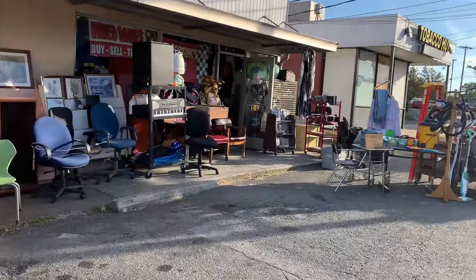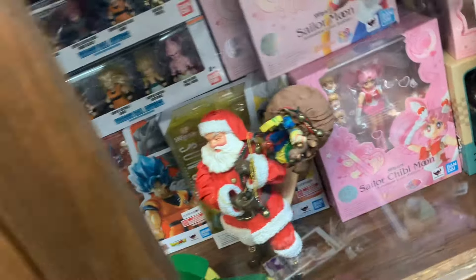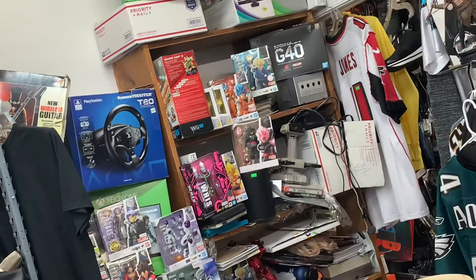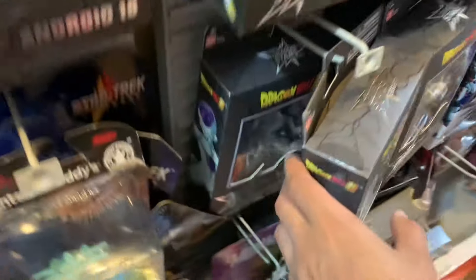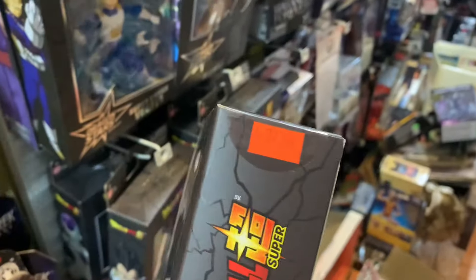We pulled up to the comic book store. They definitely have a decent amount of stuff here, but the only problem is the prices are outrageous — everything is overpriced. The only thing I don't think is overpriced is an exclusive I spotted that I might actually pick up soon. The rest is just crazy — they be charging $27, upwards of $30, for Dragon Stars, and I'm just not doing that.